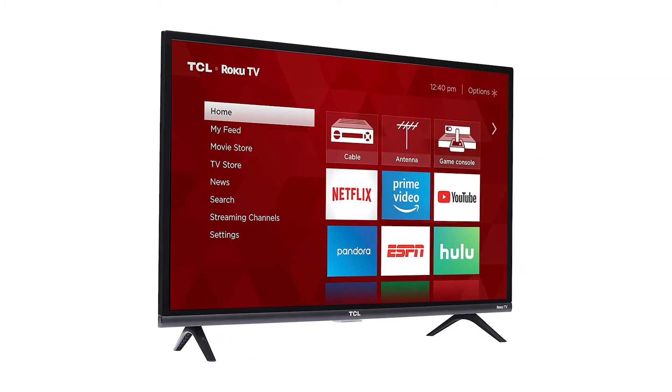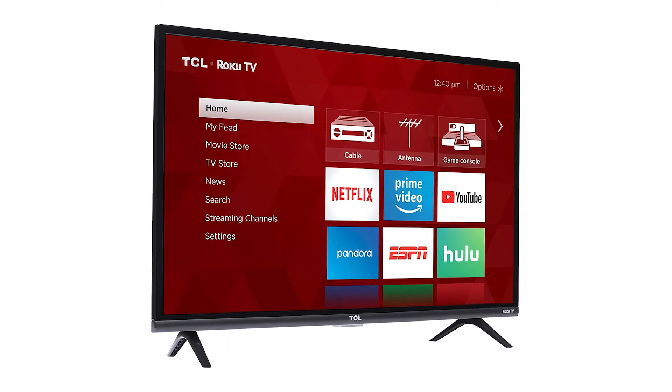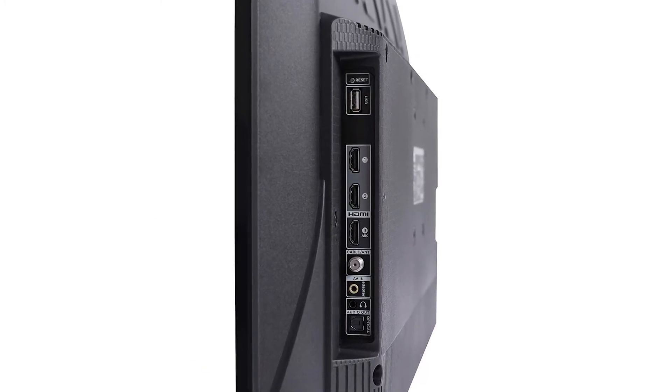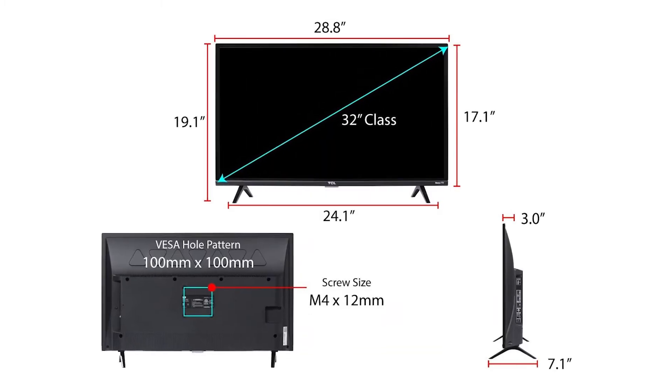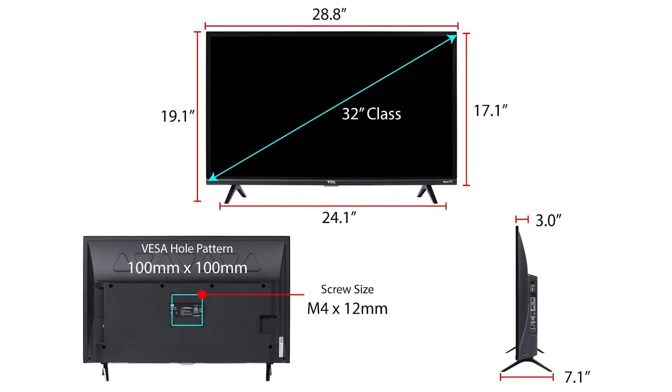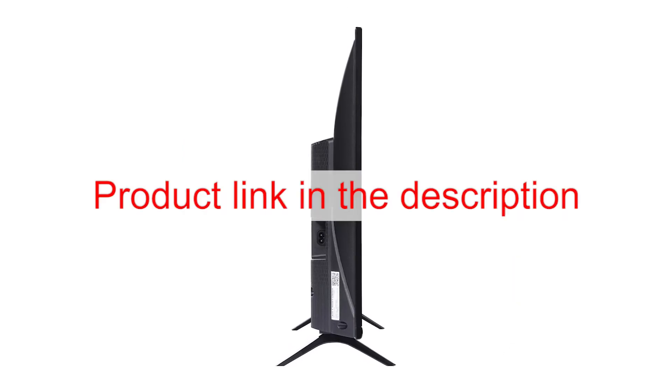There is also a built-in digital TV tuner to receive over-air signals for more media options. The back of the TV has HDMI, USB, and analog video ports, so you can connect everything from a Blu-ray player to your favorite game console.